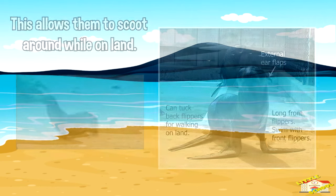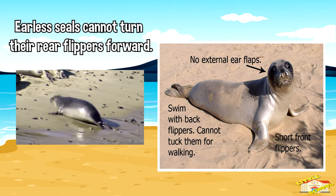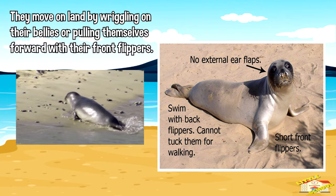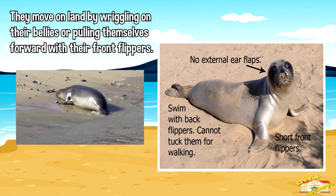Earless seals cannot turn their rear flippers forward. They move on land by wriggling on their bellies or pulling themselves forward with their front flippers.